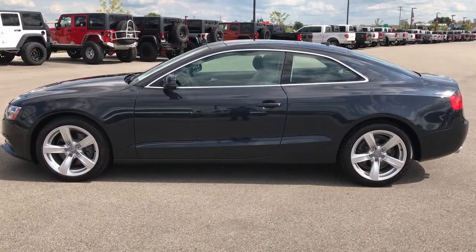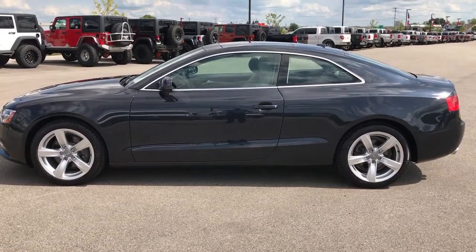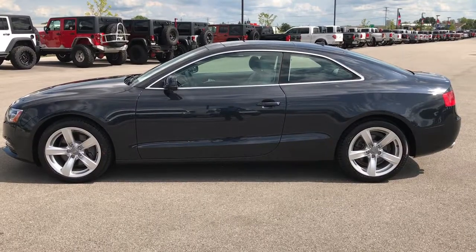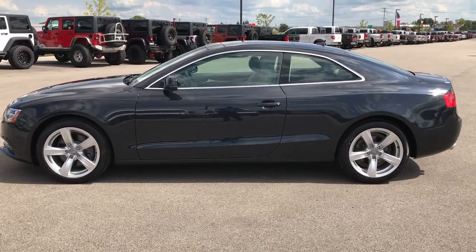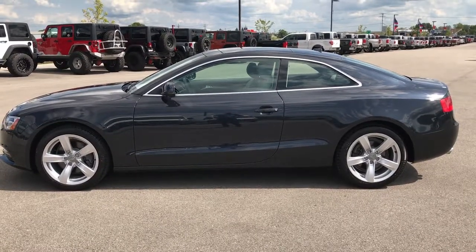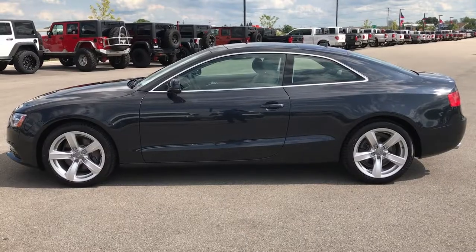Thanks again — we look forward to helping you with this Super Clean 2013 Audi A5. In a moment you'll see a link to subscribe to our YouTube channel on your left, a link to more videos of our inventory on your right, and at the bottom a link to this vehicle on our website. Click those and check them out — we look forward to helping you with the Super Clean 2013 Audi A5. Thanks again.